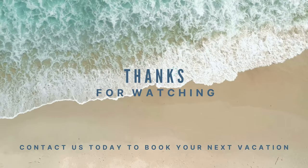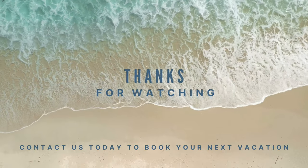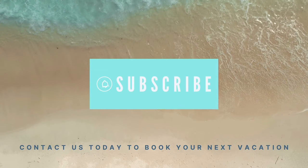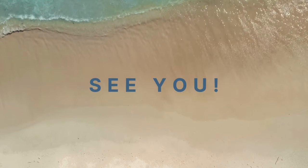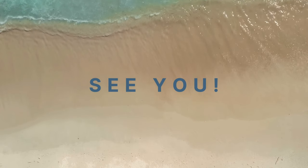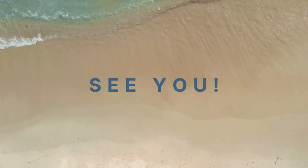Thanks for joining me today. If you enjoyed this video, don't forget to give it a thumbs up, subscribe to the channel, and hit that notification bell so you don't miss my next resort review and tour. Leave a comment below if you have any questions about the resort and I'll be happy to answer them. Until next time, happy travels!